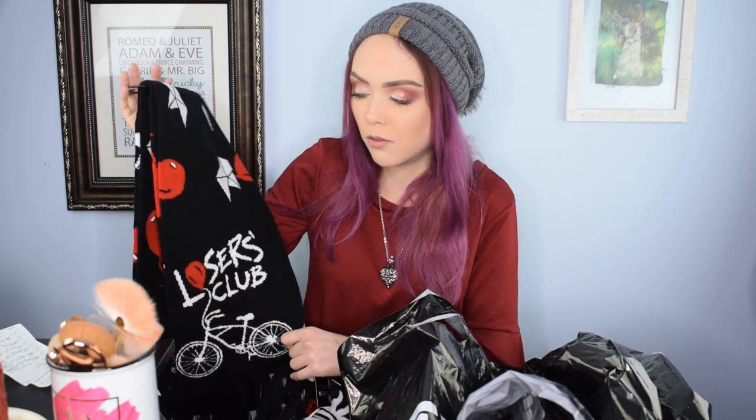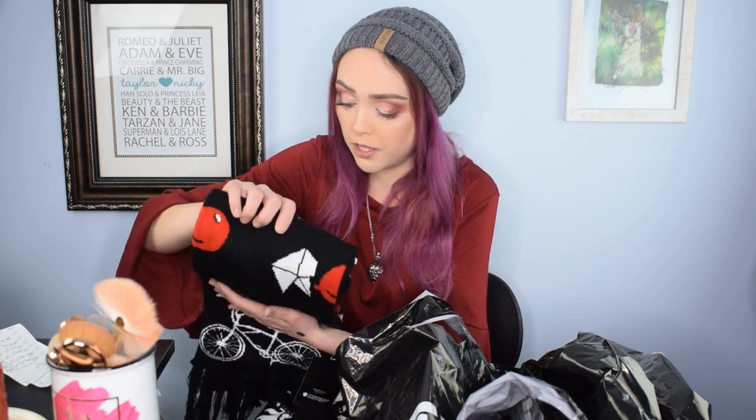Part of why it took us so long to film is because they accidentally left the security tag on one of them and we had to take it back and get it removed, but it was fine. So I got the Losers Club — the It scarf. I don't know when I'm ever going to wear these scarves, but they were like $4. I love the new It films. I was a huge fan of both of them. The second one I saw twice and I cried both times. I actually did a cosplay as Pennywise a little while back, and I am very, very deeply in love with that movie franchise.